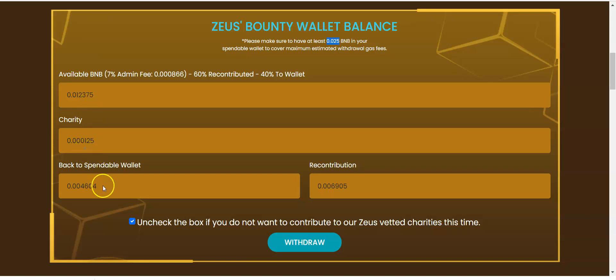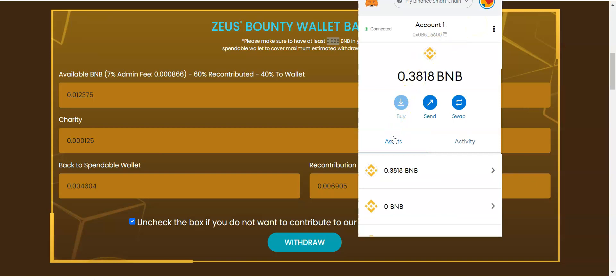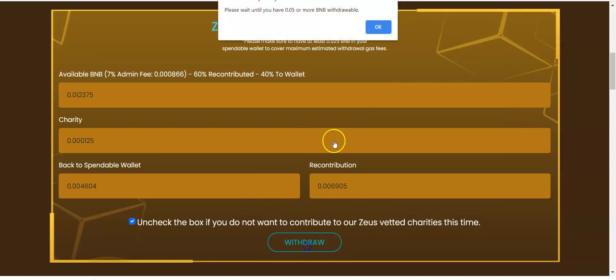Some of that amount goes to charity, some back to the spendable wallet, and some gets recontributed. The 7% admin fee: 60% will be recontributed and 40% will go to the wallet. So I just came in at 0.1 BNB and I'm actually going to receive 0.004 back now. Let's check the wallet balance — we've got 0.3818 in MetaMask on the Binance Smart Chain, so I should see 0.004 added back. The minimum withdrawal is 0.05 BNB.